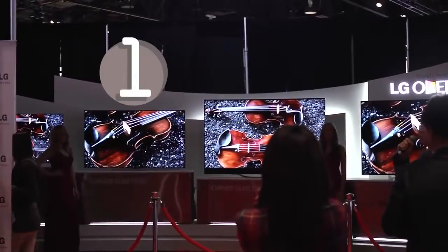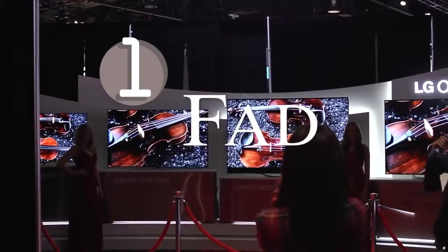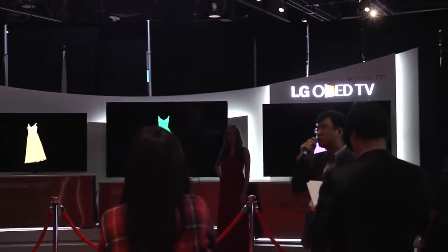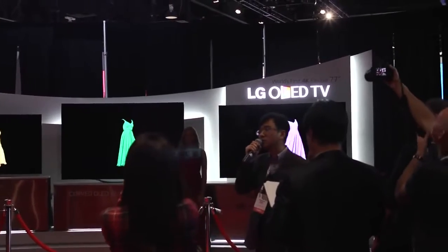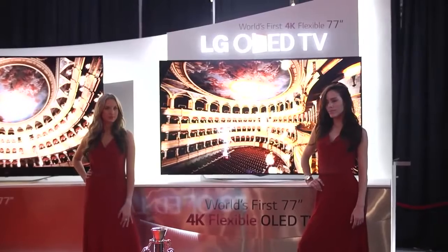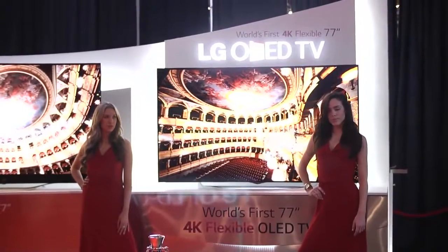And the number 1 reason not to buy a curved TV: it's a fad. This is a perfect example of manufacturers doing something just because they can, not because it actually makes sense. If they can convince everyone that flat screens are out of fashion, they stand to make a lot of money.